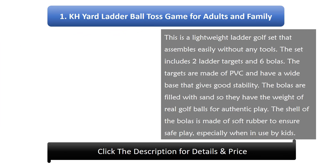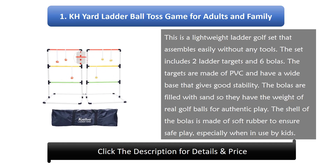Number 1: KH Yard Ladder Ball Toss Game For Adults And Family. This is a lightweight ladder golf set that assembles easily without any tools. The set includes 2 ladder targets and 6 bowlers. The targets are made of PVC and have a wide base that gives good stability. The bowlers are filled with sand so they have the weight of real golf balls for authentic play. The shell of the bowlers is made of soft rubber to ensure safe play, especially when in use by kids.